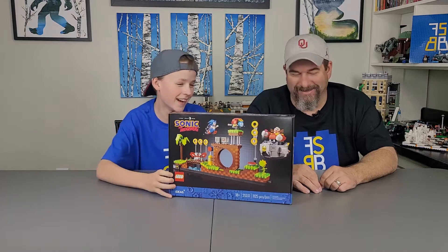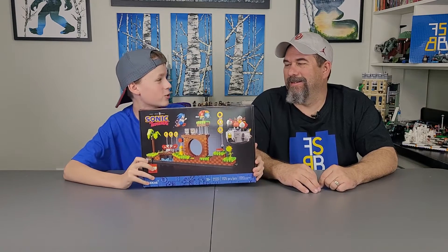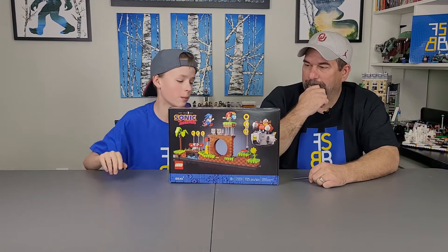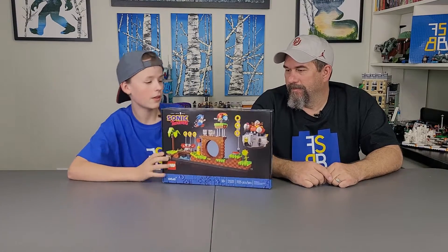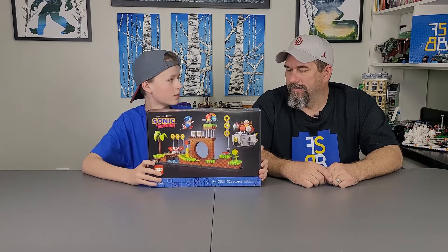So this is for the Sonic the Hedgehog 2 movie. We're really excited about this one. I love all the details on it. They already made one, but the details on it weren't that great. I love the minifigs, everything. It just looks amazing. It looks just like the older one.